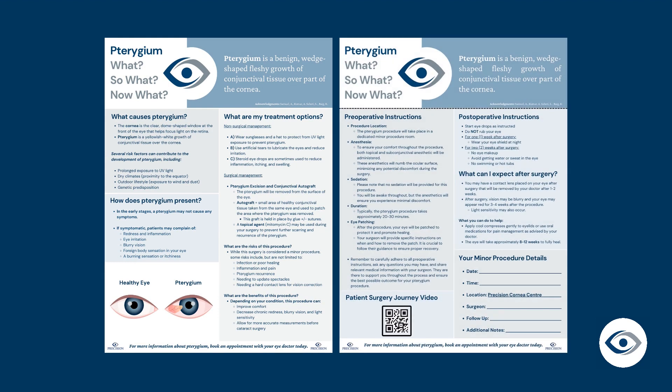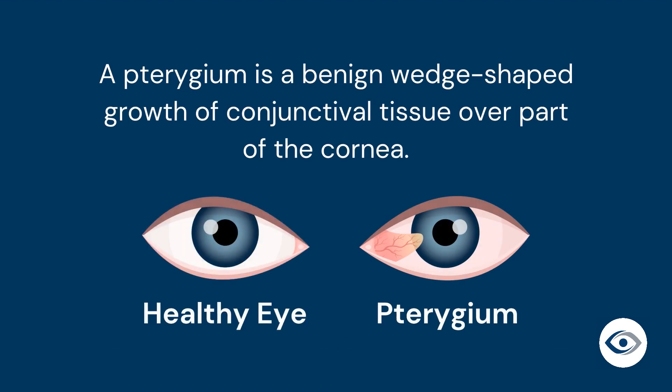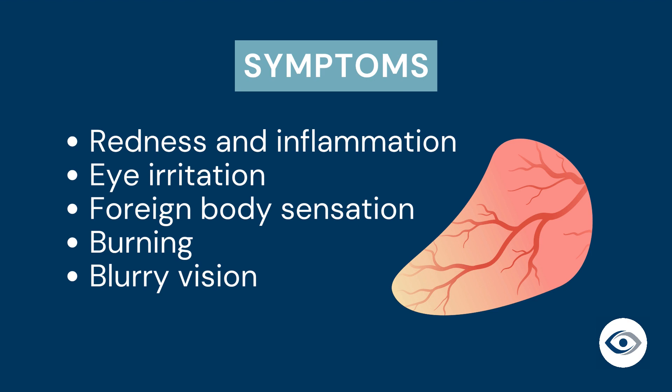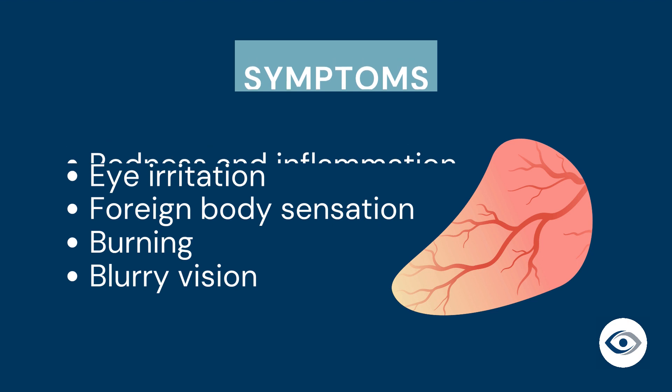In addition to the explanation provided by your doctor at your consult visit, you will have received an information package on the pterygium procedure. Pterygium is a benign wedge-shaped growth of conjunctival tissue over part of the cornea. It can cause various symptoms including redness and inflammation, eye irritation, foreign body sensation or burning, or blurry vision.